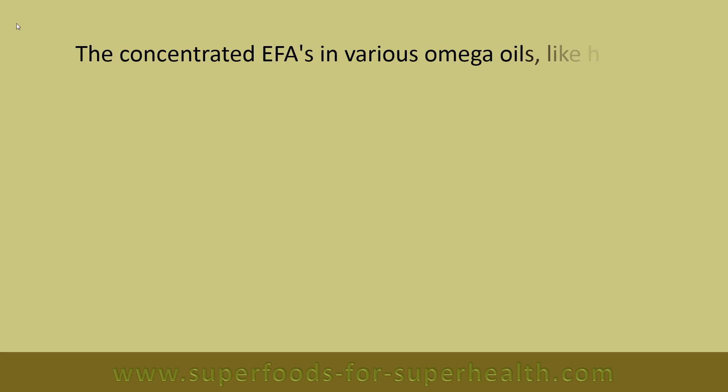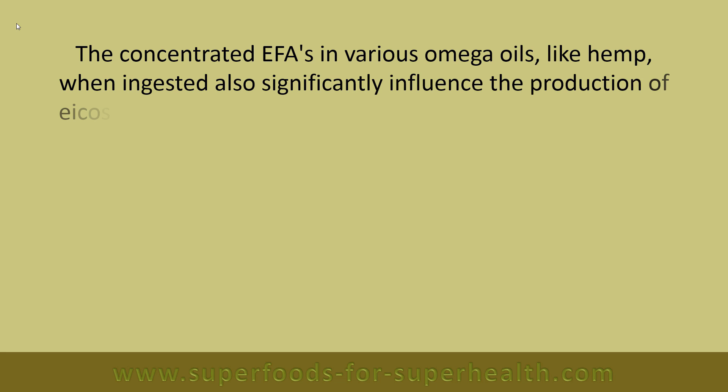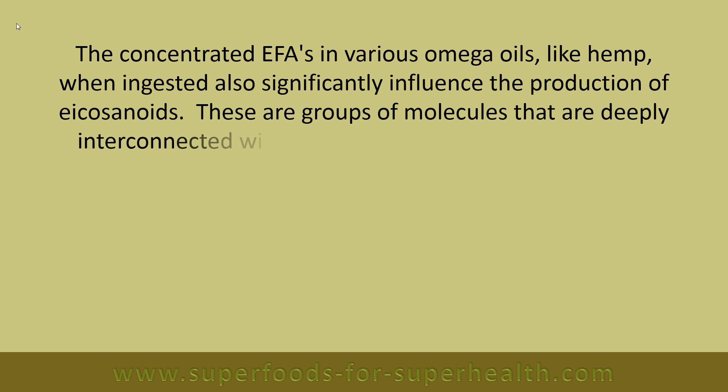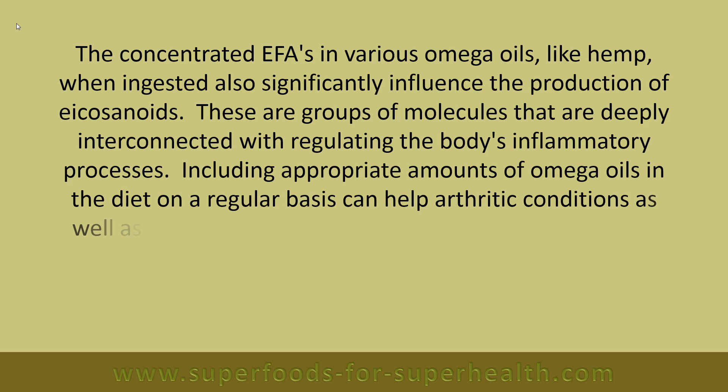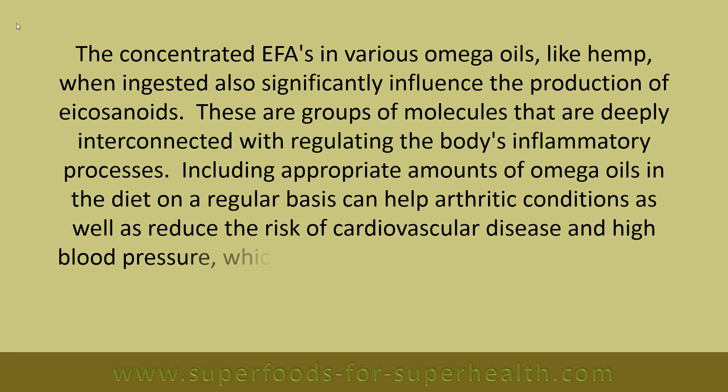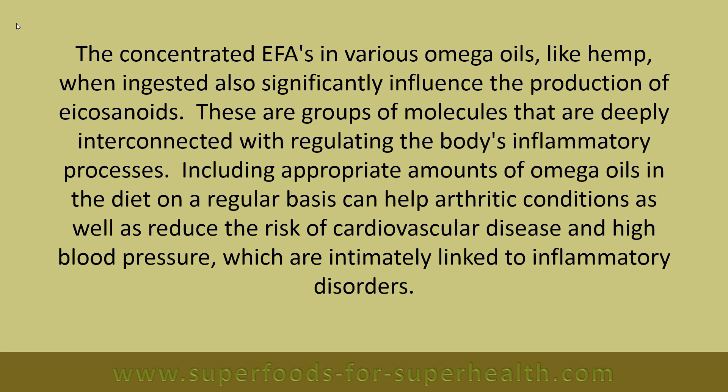The concentrated EFAs in various omega oils like hemp, when ingested, also significantly influence the production of eicosanoids. These are groups of molecules that are deeply interconnected with regulating the body's inflammatory processes. Including appropriate amounts of omega oils in the diet on a regular basis can help arthritic conditions, as well as reduce the risk of cardiovascular disease and high blood pressure, which are intimately linked to inflammatory disorders.